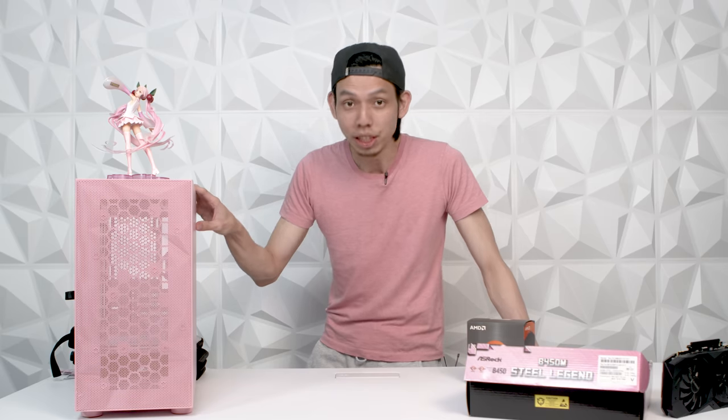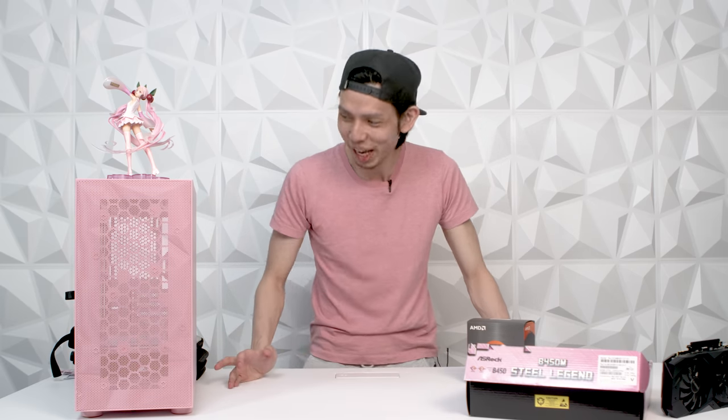One more thing — Jasmine is not here. I would love to have her help build this, but I think it's better that she doesn't know the parts and never sees the PC. I'm gonna surprise her by delivering the PC to her — that's gonna be exciting, I want to see her reaction.